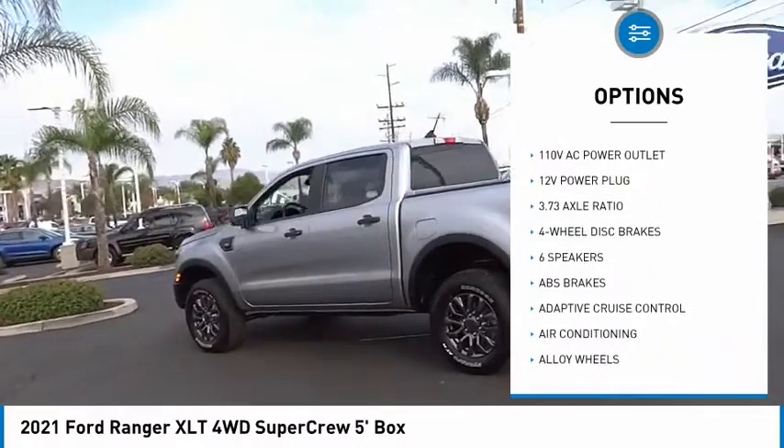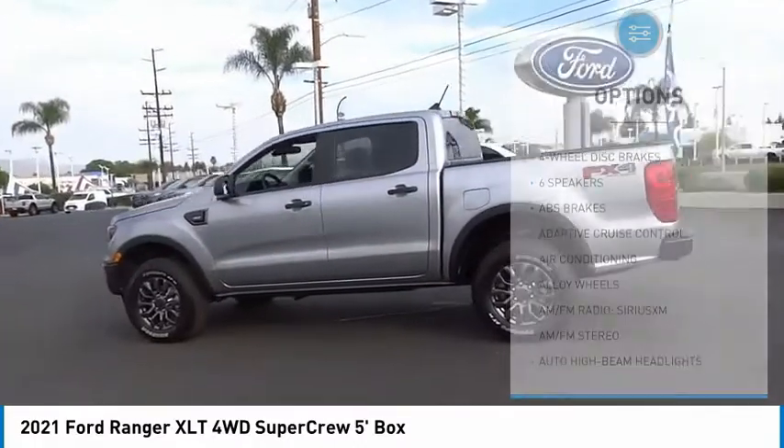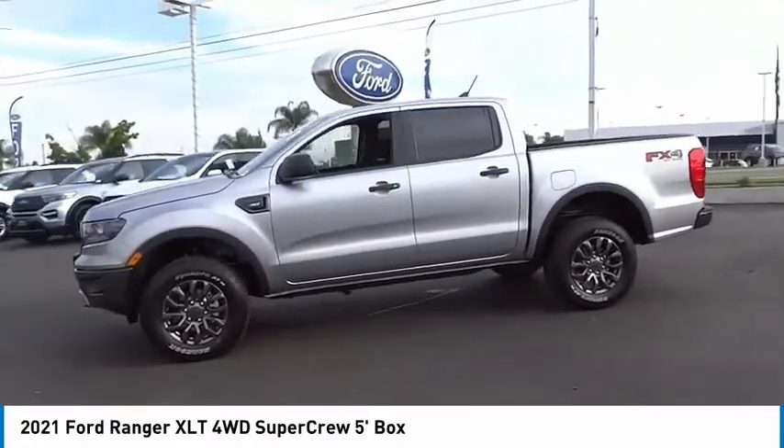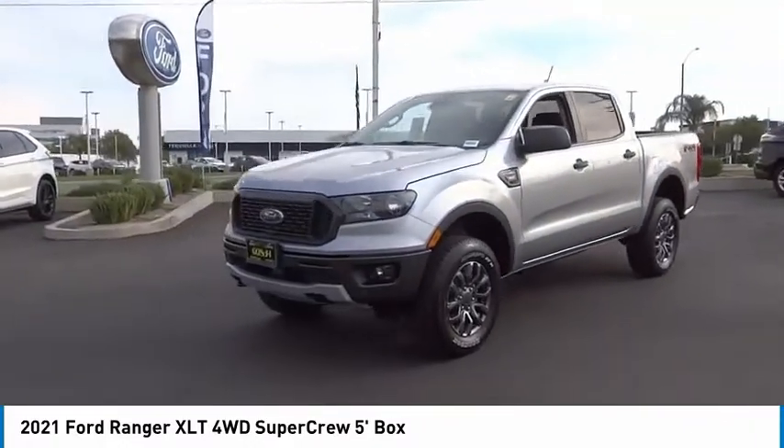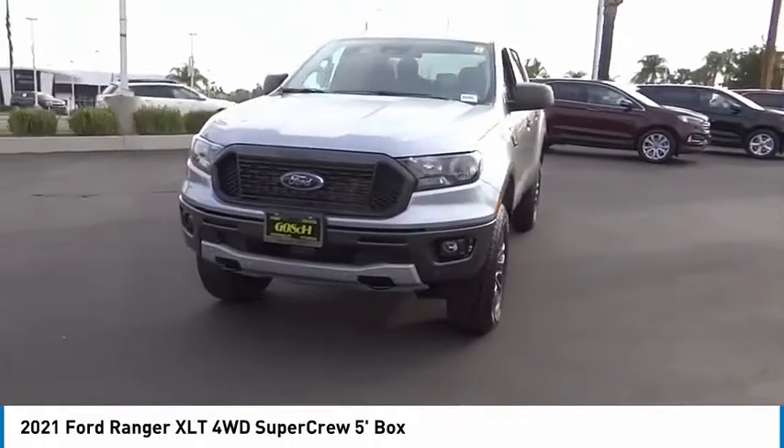Remote keyless entry, fog lights, front wheel independent suspension, skid plates, speed control. Searching for a dependable vehicle that looks great too? You found it — so stop in today.